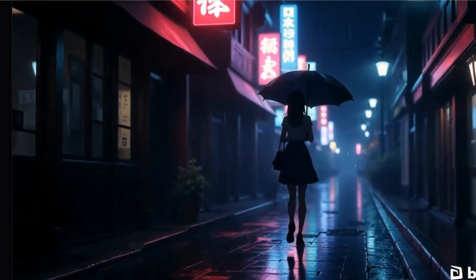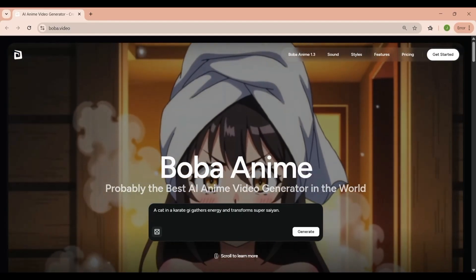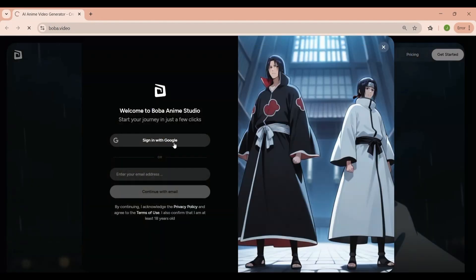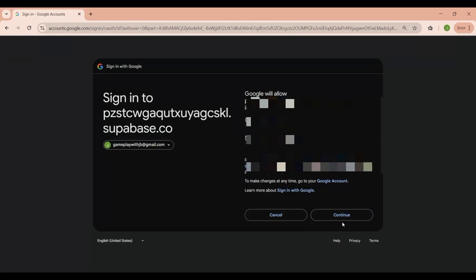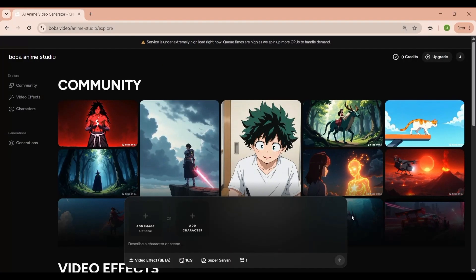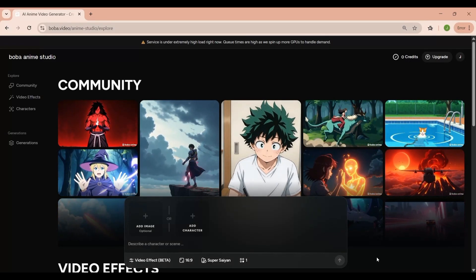The sign-up process for Boba Video is super simple and it only takes a few seconds to get started. Once you're on their official website, look for the Get Started button — it's usually right on the homepage. Click that and it'll bring you straight to the sign-in page. The quickest way is to sign up using your Google account. Just click on Continue with Google, choose your account, and grant the necessary permissions. There's no long registration form or email confirmation required, which makes it quick and painless.